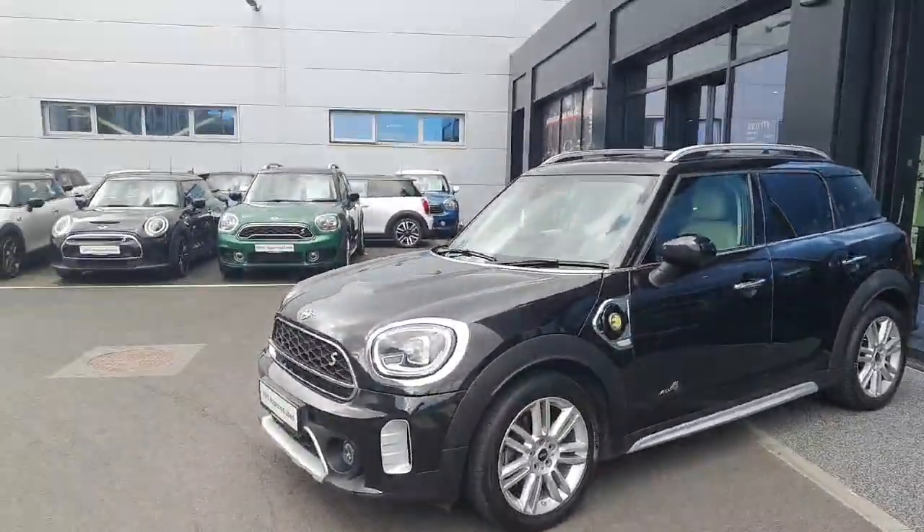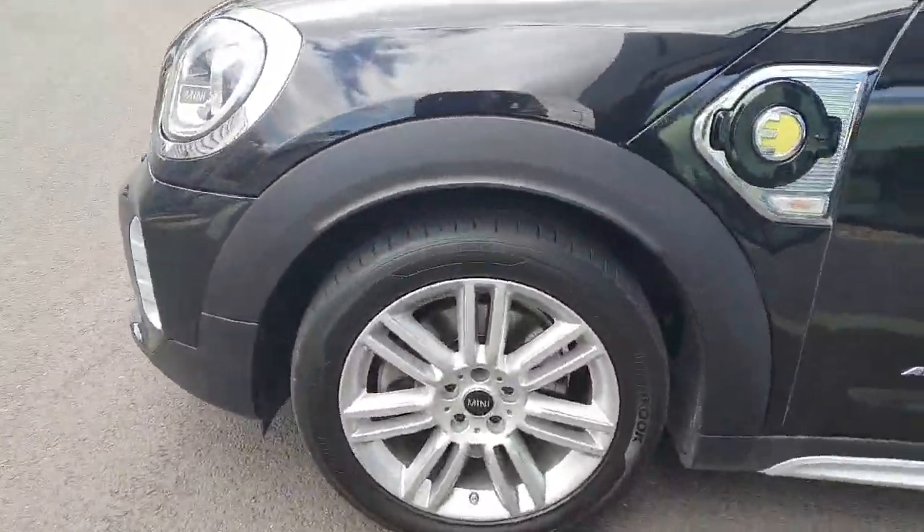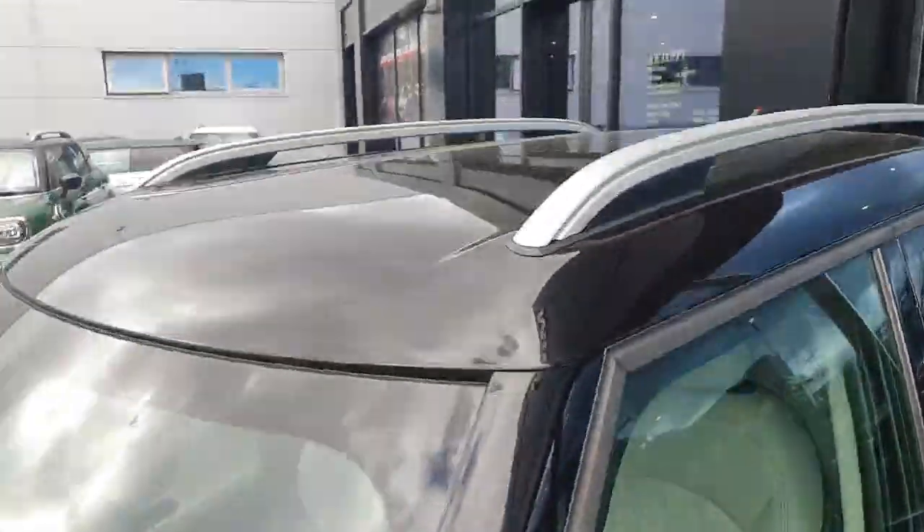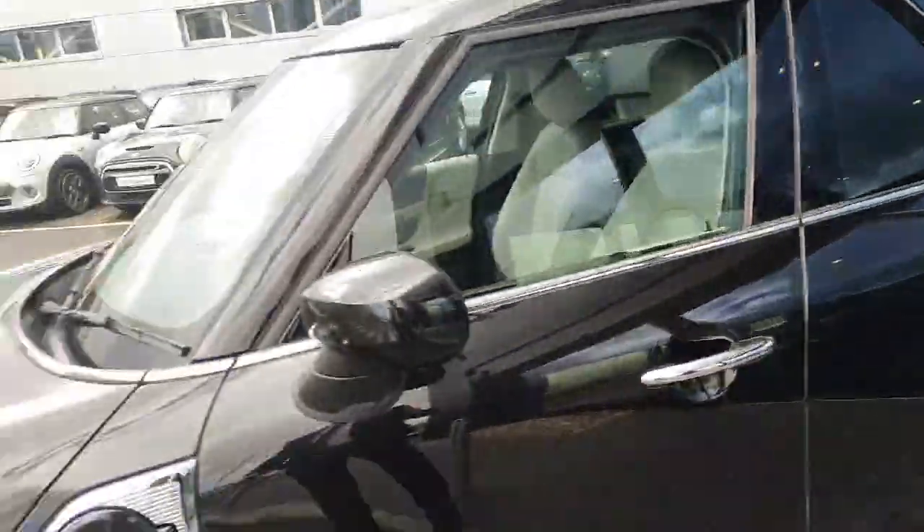This car is finished in a full black look along with some silver 17 inch alloy rims, black mirror caps and a black roof, which really tie this car together.